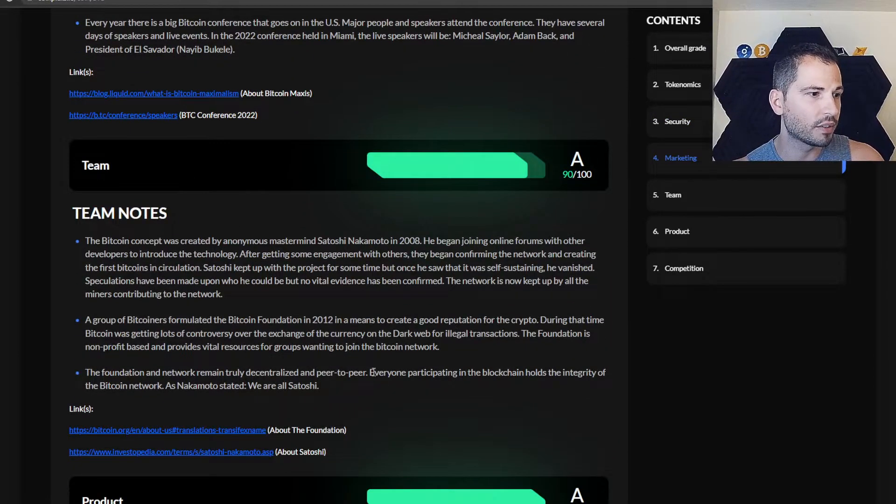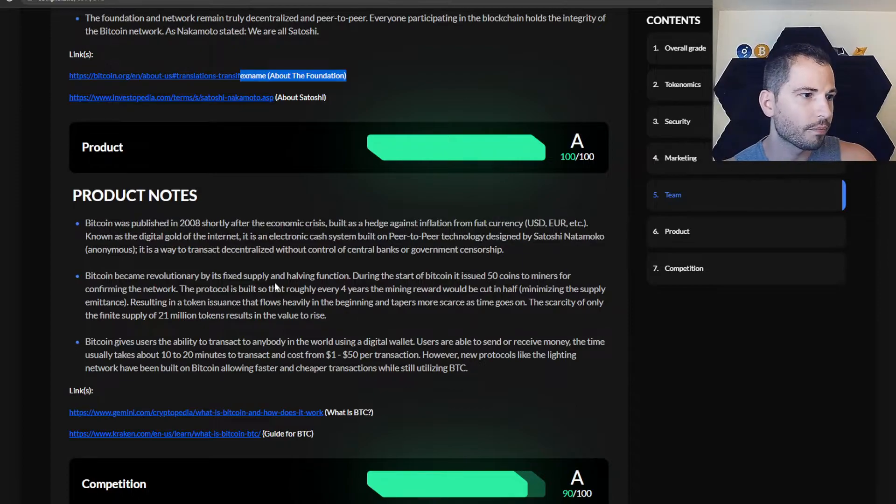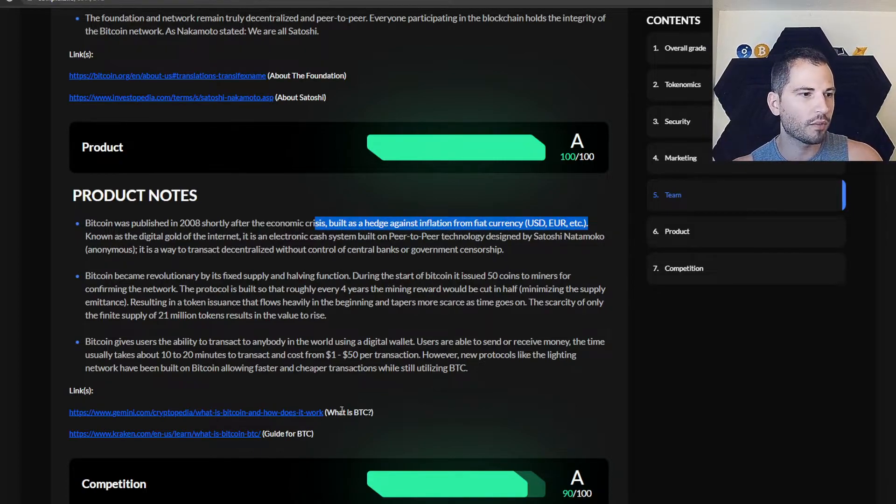The team section goes into that — again about Satoshi and then about the foundation, with more information there. Keep in mind this is specifically on Bitcoin, so other coins can be slightly different, but it's the same concept. We have the product notes — information on what's going on. Bitcoin was published in 2008, shortly after the economic crisis, with a hedge against inflation from fiat currency, which so far has not been fully playing out, but that was the theory. And of course there's a 'What is Bitcoin?' guide with more links to learn more.